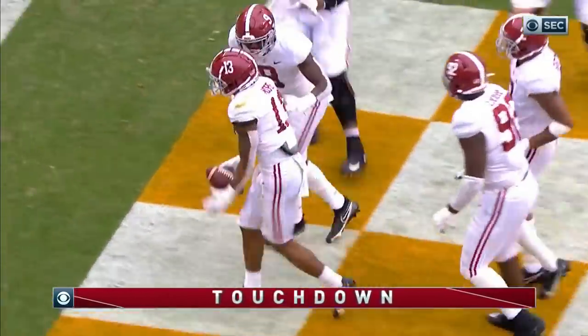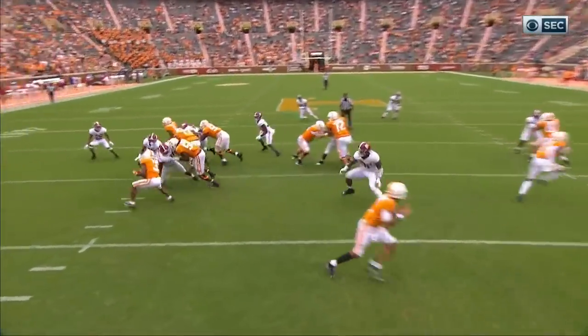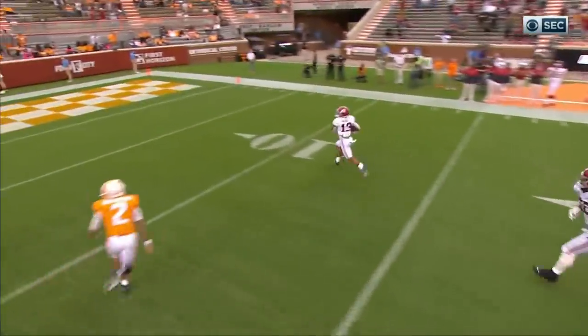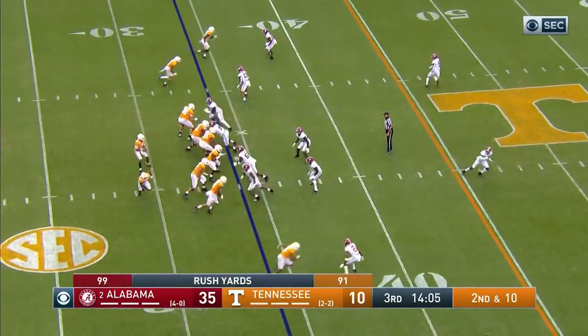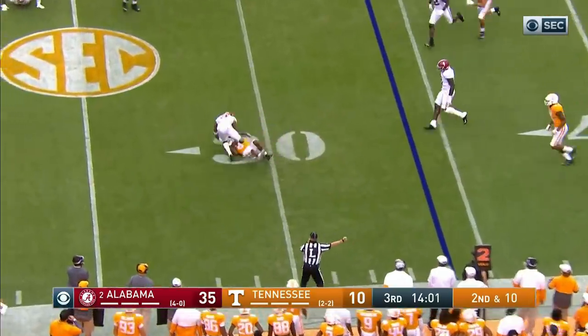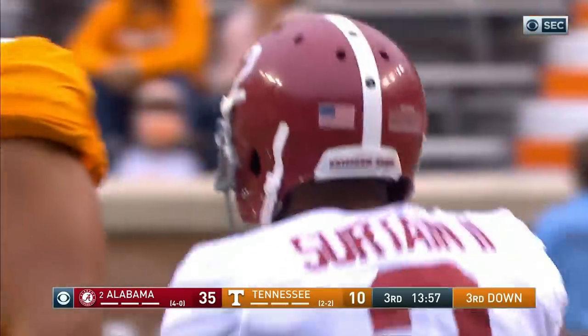Not so clean right there — gets in the backfield, then it's ripped out free and picked up by Malachi Moore. Darnell Wright tries to do it but can't finish it. About three batted passes against Georgia last week.